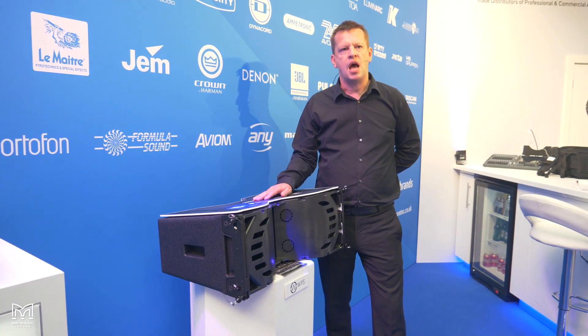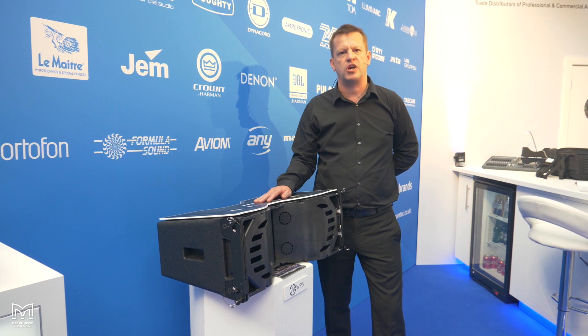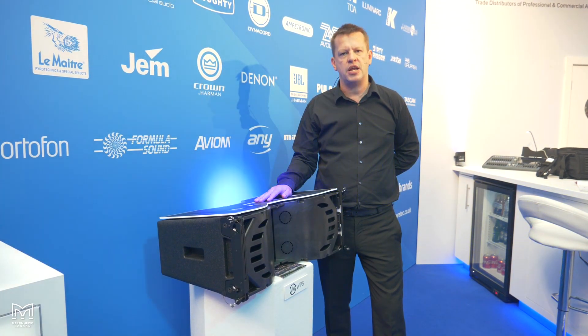WPS also features our scalable resolution, which is a scalable way to optimize the line array for optimum effect for coverage, consistency and control in a venue.